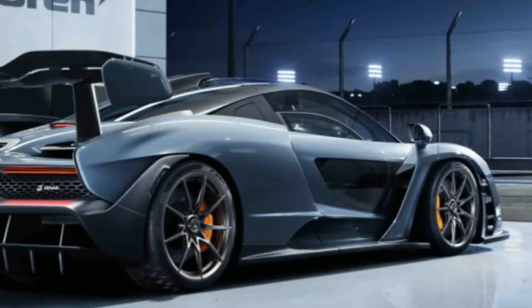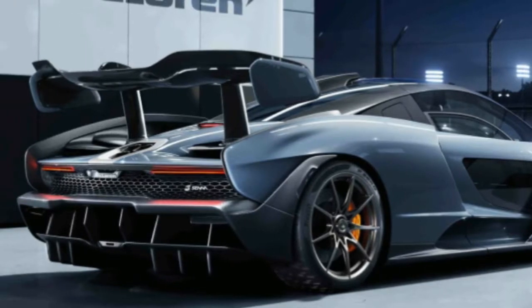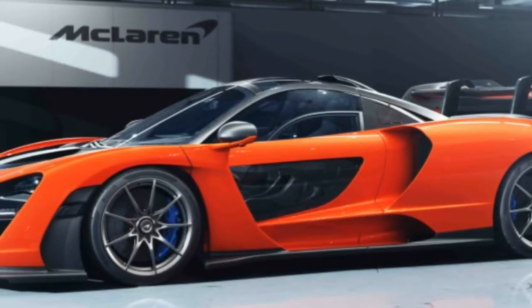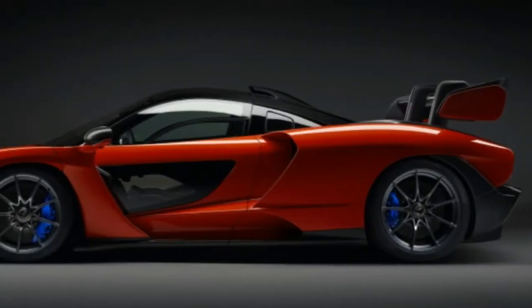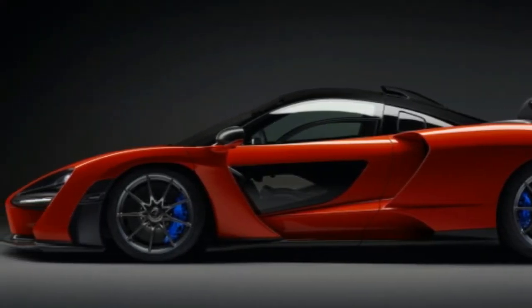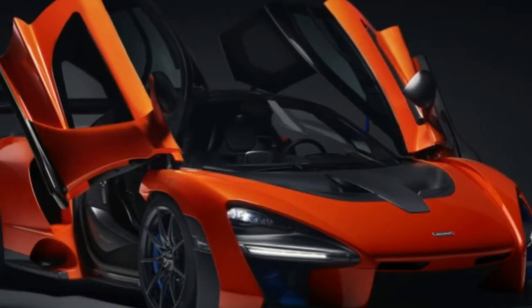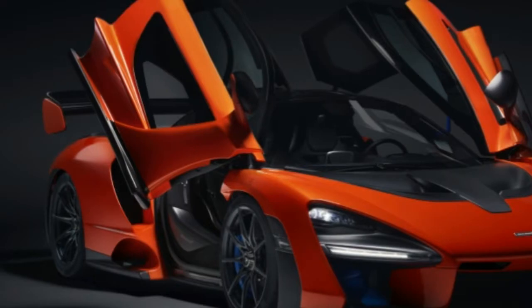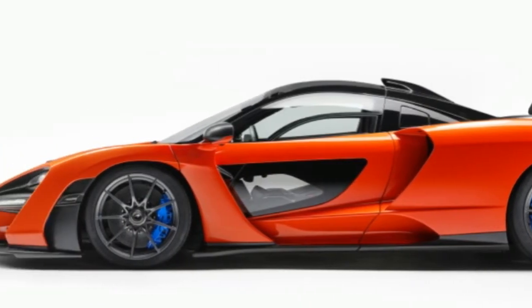Aside from its name, the Senna has plenty more to invoke. It is designed for track use first and foremost — the idea is less daily driver than a car that is street-legal for drives to and from the track. That has led to some serious mass saving, including the development of an even lighter form of carbon fiber, and although the power output is impressive, the claimed weight is even more extraordinary.